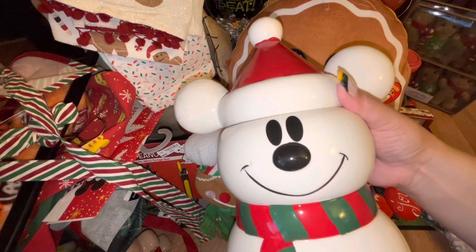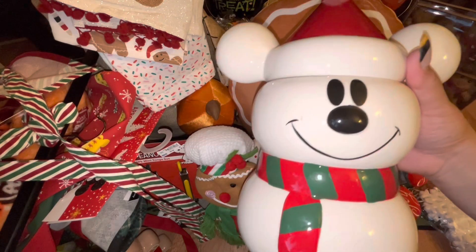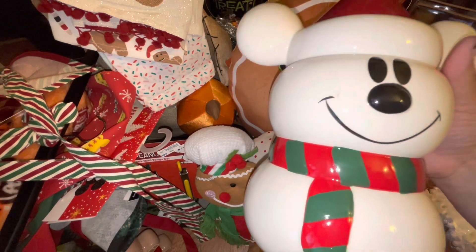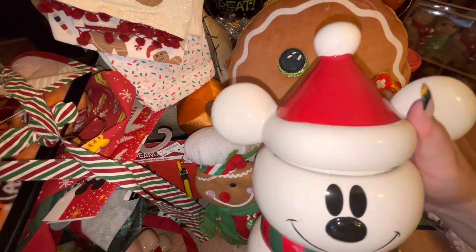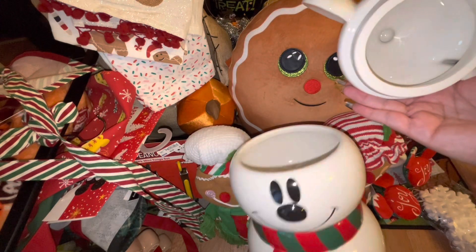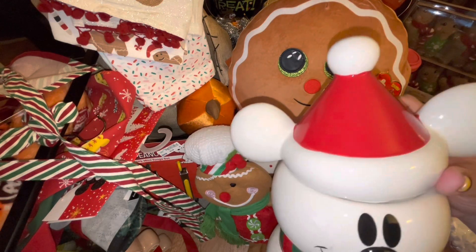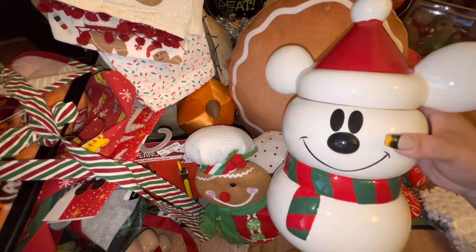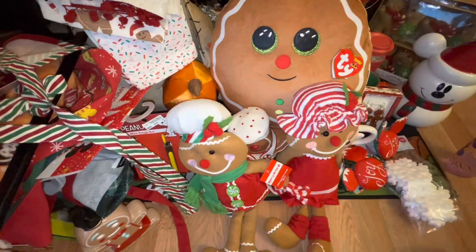Oh my gosh, my heart almost stopped when I found him — he was on my wish list and I was extremely happy to find him. That's how he looks with the topper off. The lid is his ears with a Santa hat. Oh my god, this made my Christmas — he is too too stinking cute.